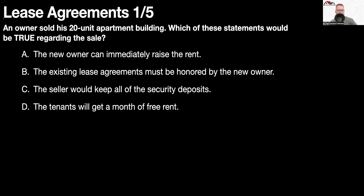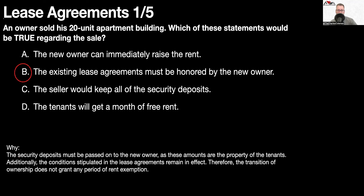Question number one: an owner sold his 20-unit apartment building. Which of these statements would be true regarding the sale? The existing lease agreement must be honored by the new owner. The security deposits must be passed on to the new owner, as these amounts are the property of the tenants. Additionally, the conditions stipulated in the lease agreement remain in effect. Therefore, the transition of ownership does not grant any period of rent exemption.